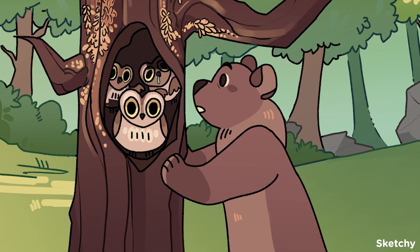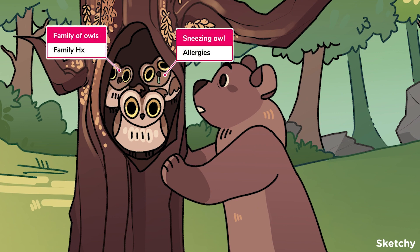Some risk factors to look out for are a personal or family history of allergies, asthma, and eczema. We've emphasized this family history of allergies by giving our owl some family members with runny noses — or rather, runny beaks.